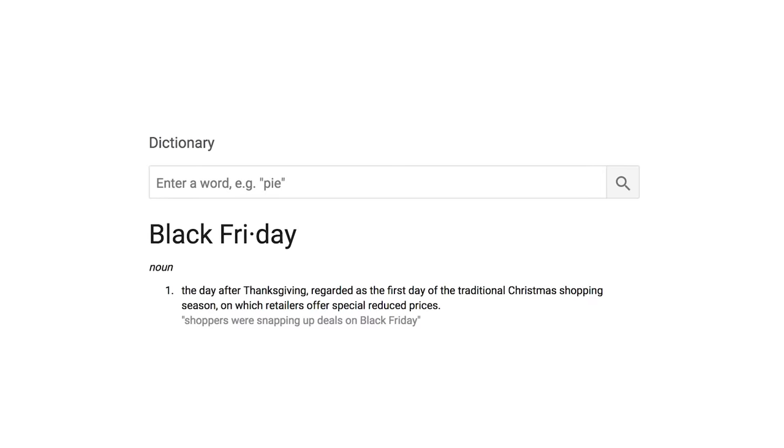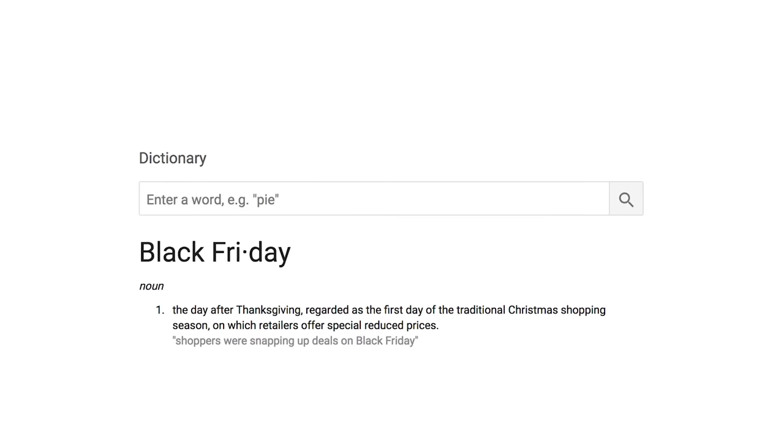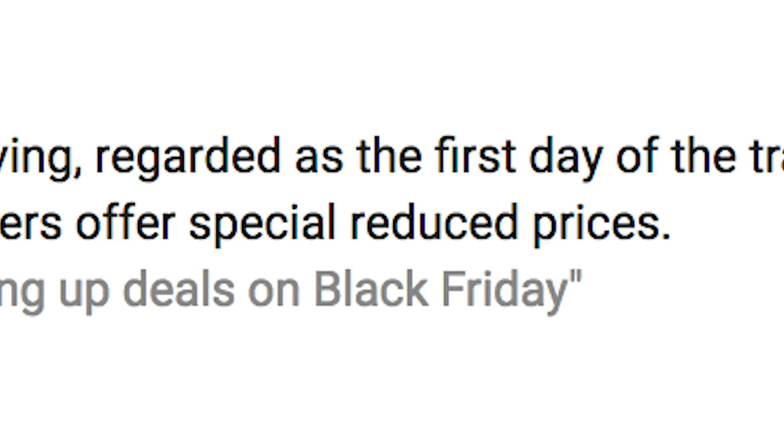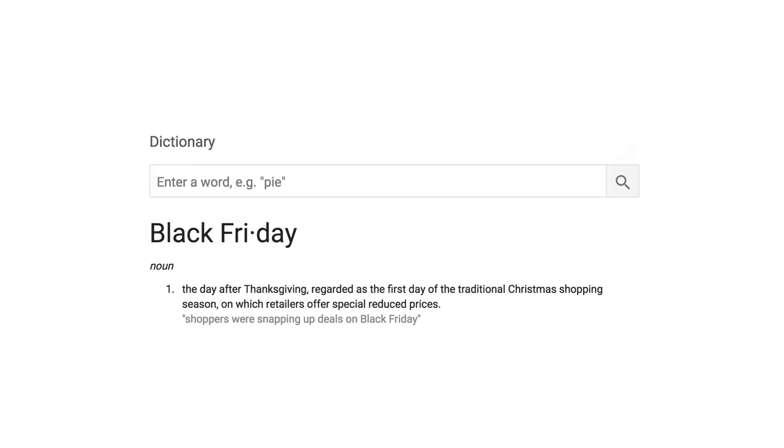By definition, Black Friday is the day after Thanksgiving, regarded as the first day of the traditional Christmas shopping season, on which retailers offer special reduced prices. Anyways, Amazon is known for their crazy Black Friday sales.